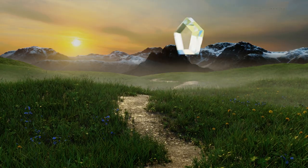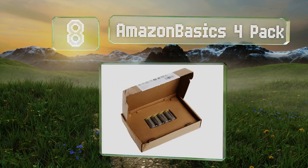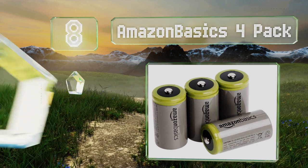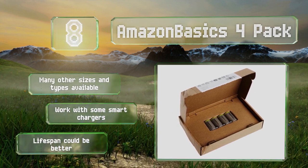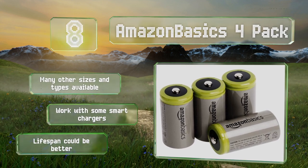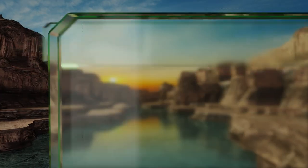Starting off our list at number eight, the Amazon Basics 4-pack won't set you back too much, but at 5,000 milliampere hours they're comparable to some of the big-name pricier versions. They offer a very slow self-discharge rate and come in cardboard packaging that can be recycled. These are available in many other sizes and types and will work with some smart chargers, however their lifespan could be better.